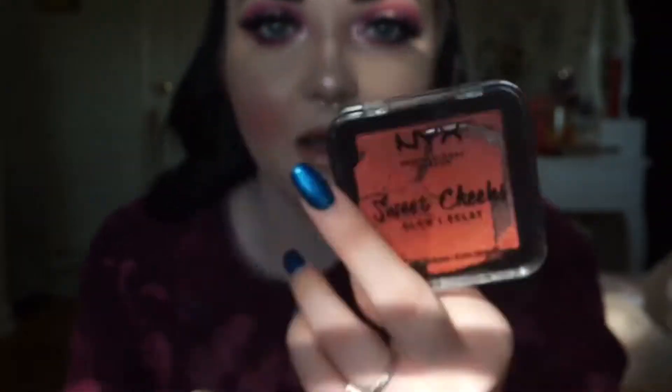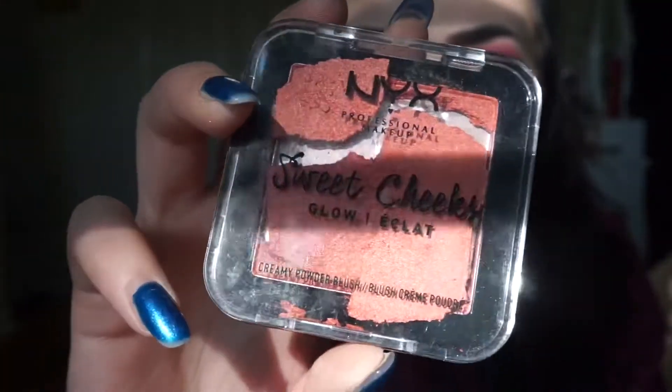I literally just broke it by tapping it — what the fuck. Well, that's depressing. I probably can't use this anymore, but it's pretty. I literally have the worst luck.